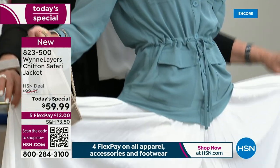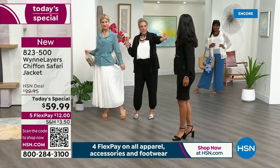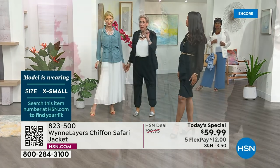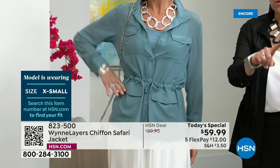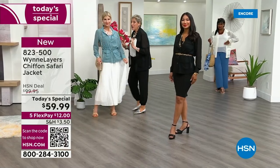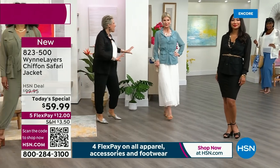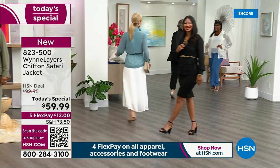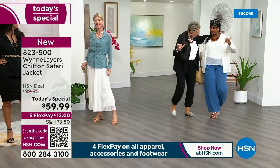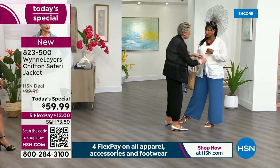Look at this — pants that look like a maxi skirt! That is so fabulous. You look so good in this. What size are you? Small — is that your regular size? You're looking fabulous. If you have a shower to go to, if you're a bride, this is a great look. You can also go on to HSN.com where I have a lace jacket that goes with it.